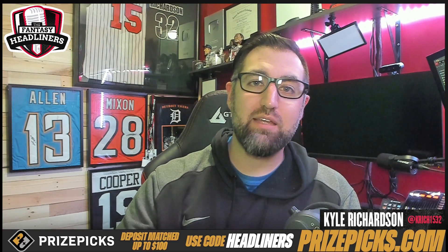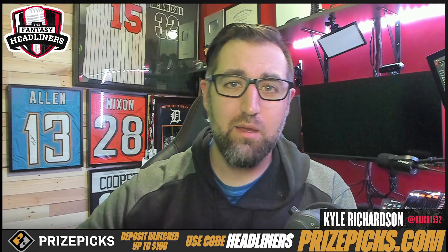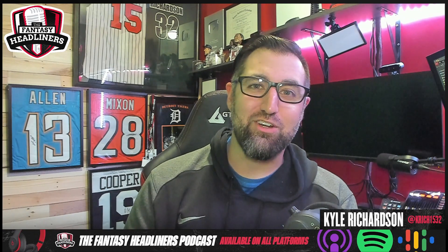Ladies and gentlemen, I am going to get out of here. Have a great rest of your day. The weekend's finishing up right now — I've been coaching all weekend, my brain's fried, but that's all right. Stay safe, stay healthy, and I'll catch you all on the next episode of the Fantasy Headliners.